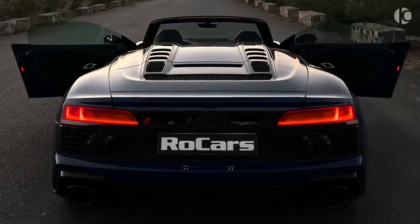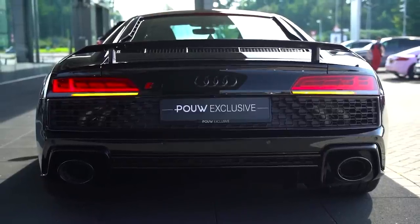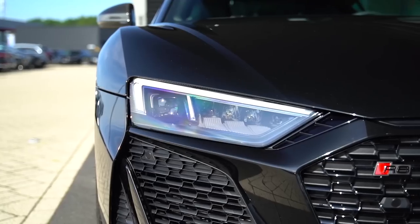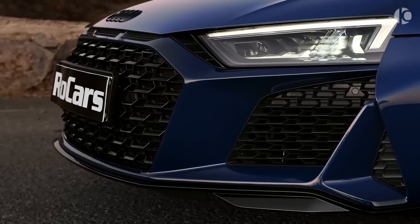Features include the continuous air vent grille and the dual branch chrome-plated tailpipes. The Audi R8 coupe comes with 19-inch alloys as standard, or when you upgrade to the R8 V10 Performance Quattro, it comes with 20-inch alloy wheels.